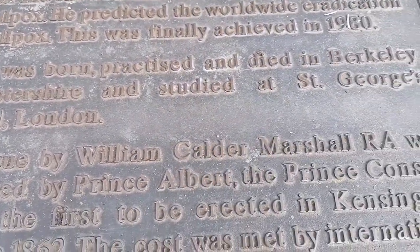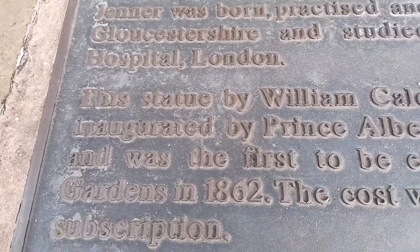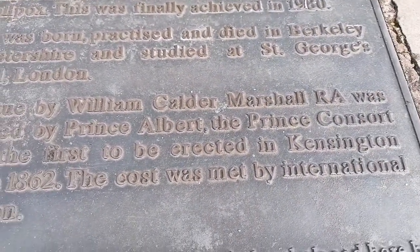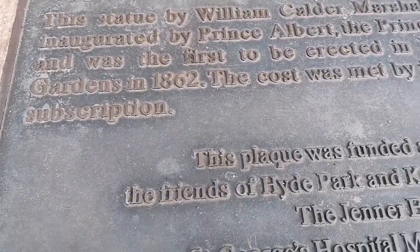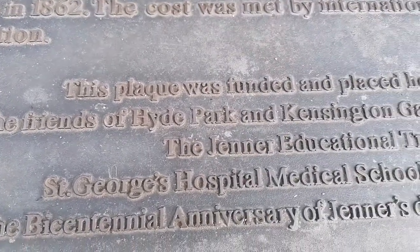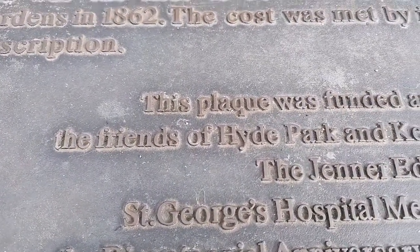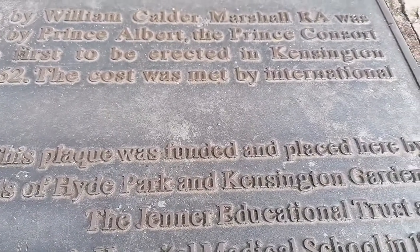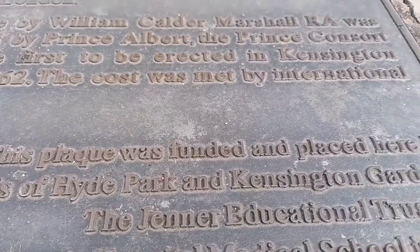I'll go through what we have here on the plaque. At the end it says: this plaque was funded and placed here by the Friends of Hyde Park and Kensington Gardens, the Jenner Educational Trust, and St. George's Hospital Medical School in 1996 — the bicentennial anniversary of Jenner's discovery.